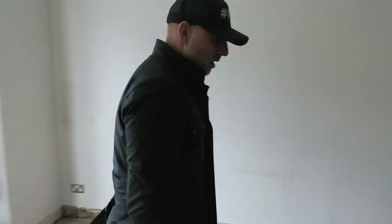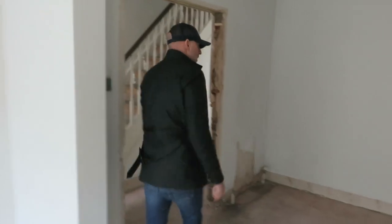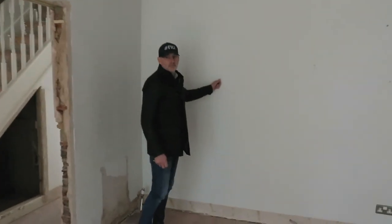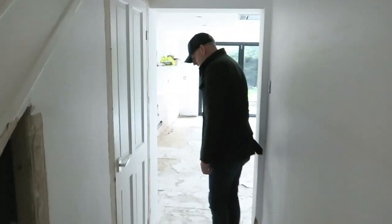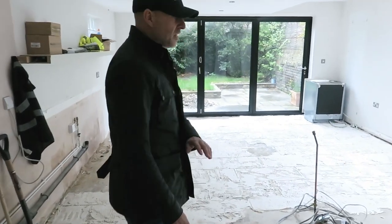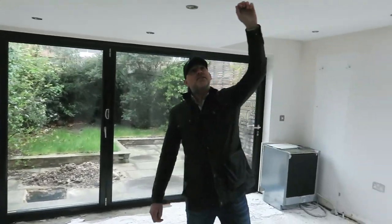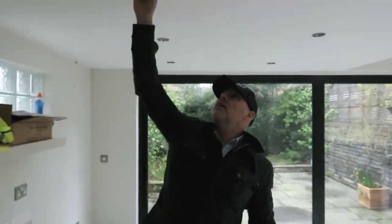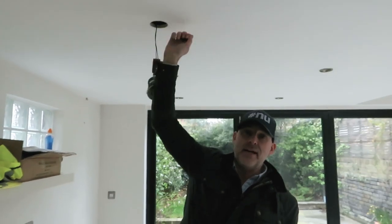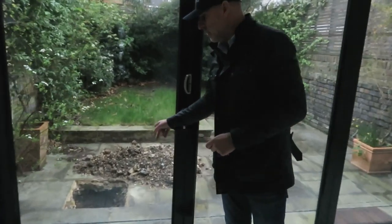This part of the ground floor will be coming up completely. This wall's coming out. There's going to be a step here, taking it down here — all this slab is coming up. We're going to be taking this ceiling up to get a little bit more height — that goes up about another 12 inches — so we're going to raise the ceiling. There's been a trial hole out here so we can locate the main drains.